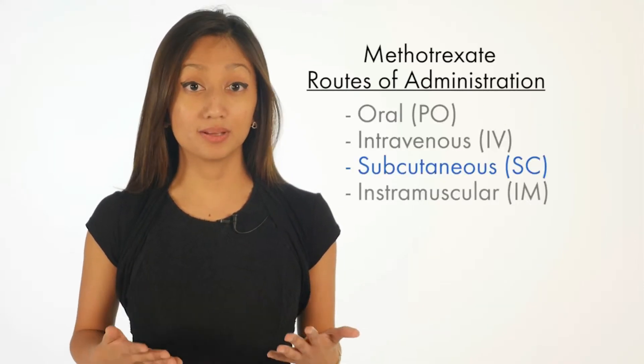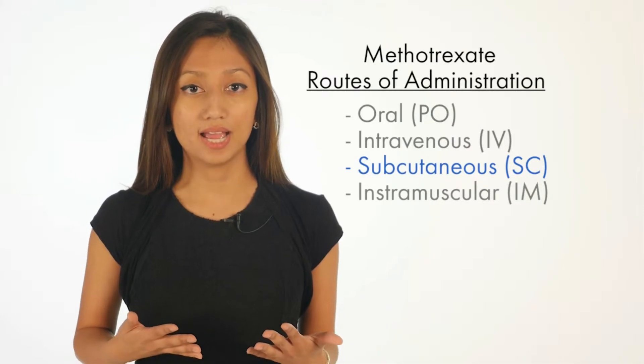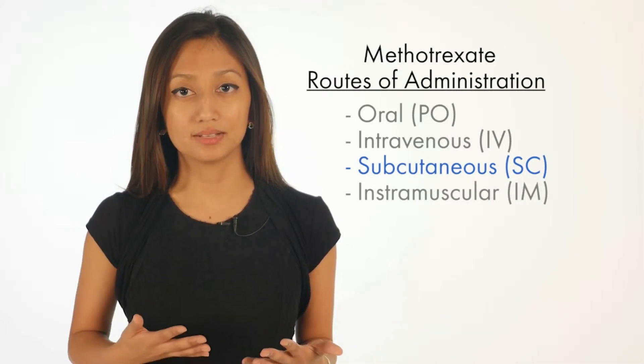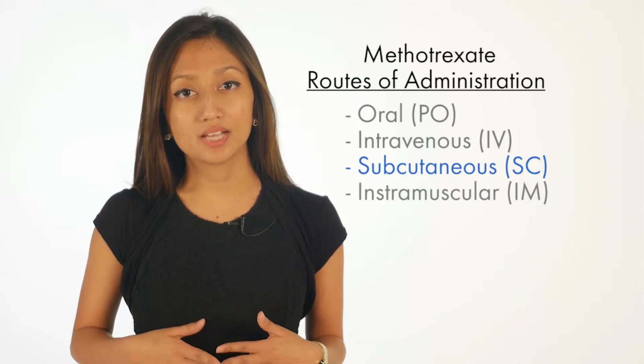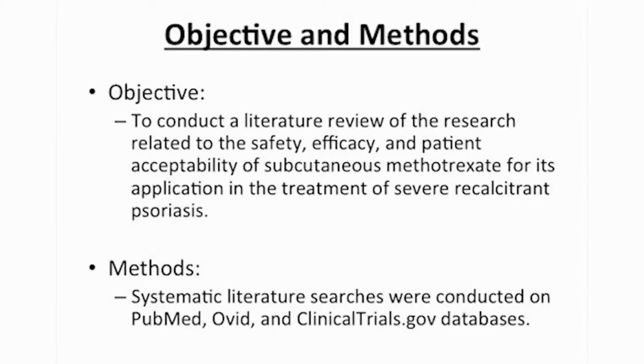Even though subcutaneous methotrexate has been more extensively studied in the context of rheumatoid arthritis, there has been a paucity of studies for understanding its application as a treatment in psoriasis. The aim of our article was to conduct a literature review of the research related to the safety, efficacy, and patient acceptability of subcutaneous methotrexate in the treatment of severe recalcitrant psoriasis.